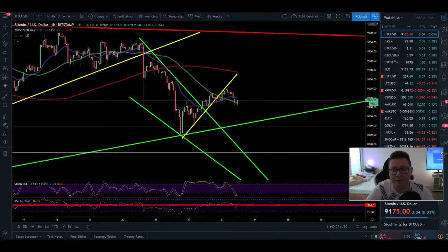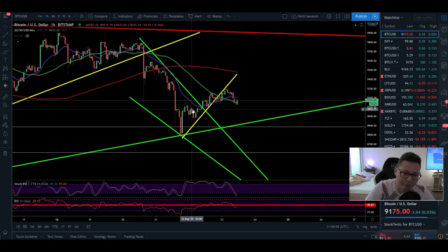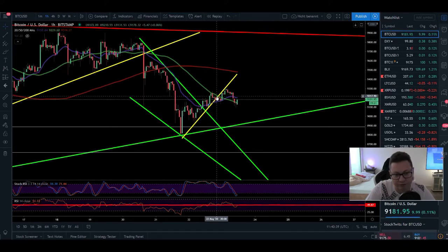Hello everyone and thanks for tuning back in. Alessandro The Crypto here. I hope you're doing all fine. Let's have a quick look at the Bitcoin price because yesterday we were forming this potential support along the $9,150 level. Currently we broke it to the downside.